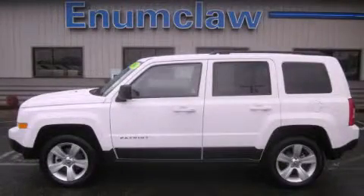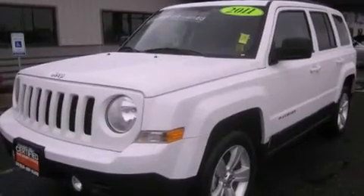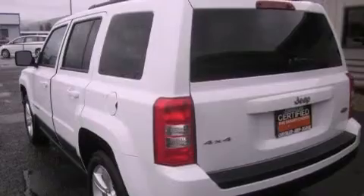This is a certified pre-owned 2011 Jeep Patriot, a car-like ride in space like an SUV. It features a 2.4-liter four-cylinder engine, an automatic transmission, and four-wheel drive.